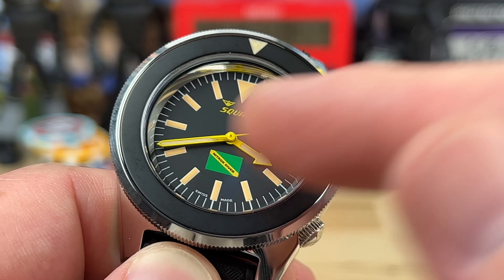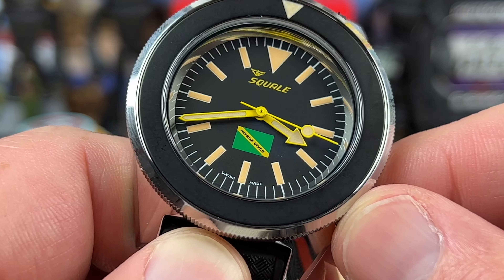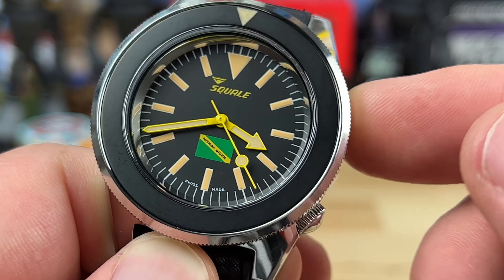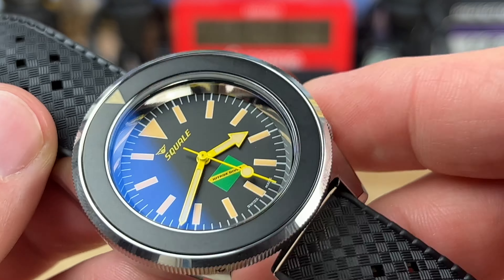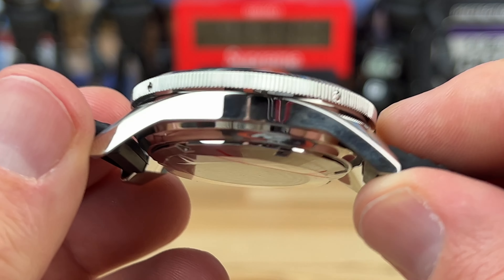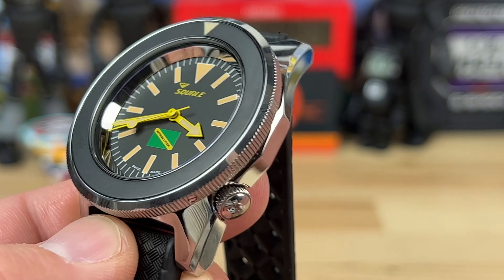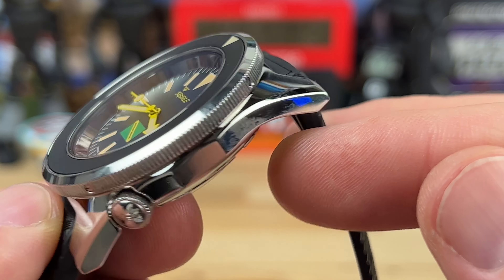Sapphire crystal with AR coating — you can see that little blue tint — and a polished chapter ring inside. A buddy of mine said it looked kind of Rasta, referring to the nitrox dive flag at the six o'clock position. If you put a yellow cross going from bottom-left to top-right it looks a lot like the Jamaican flag, but that's the nitrox diver flag. Then you have that bold yellow filled in with faux patina, which gives it a really interesting look.